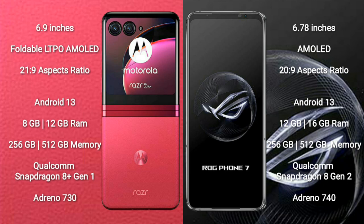ASUS ROG Phone 7 comes with 12GB or 16GB RAM and 256GB or 512GB internal storage. It is powered by a Qualcomm Snapdragon 8 Gen 2 processor with an Adreno 740 GPU.